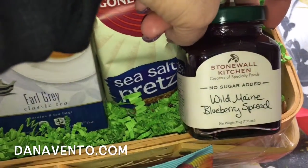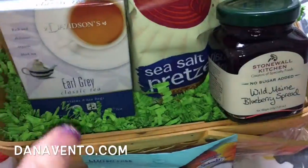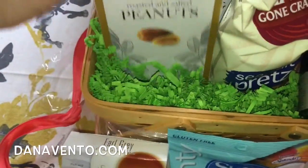This Wild Maine Blueberry Spread — there is nothing like this. It is so good against a multi-grain bread, delicious. You have the sea salt pretzels, Earl Grey tea, peanuts.